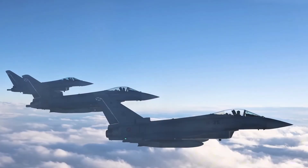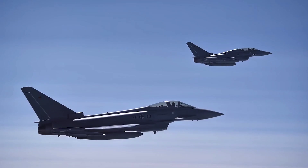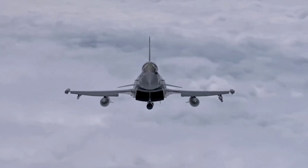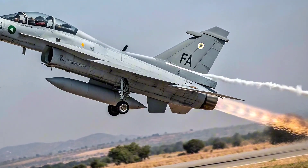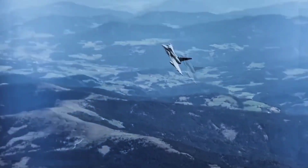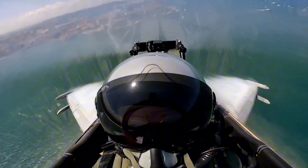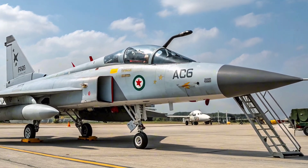Amid growing regional tensions, the JF-17 Block 4 offers Pakistan a cost-effective deterrent with credible offensive capability, ensuring a sustainable upgrade path without relying heavily on Western defense suppliers. The 2025 JF-17 Thunder isn't just an upgrade — it's a redefinition of what a budget-friendly, multi-role fighter can achieve. With advanced electronics, new weapon systems, and strategic adaptability, it places Pakistan's air force on a stronger footing for the future.